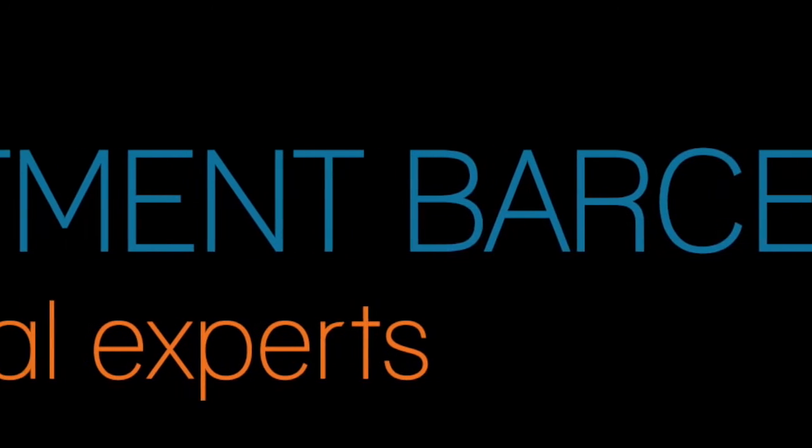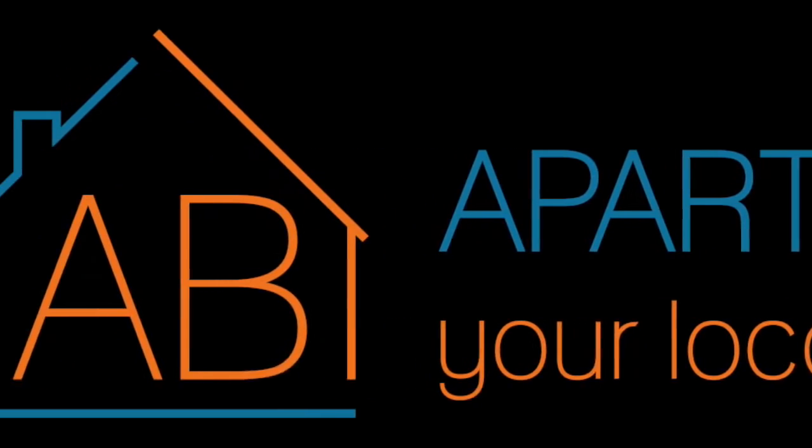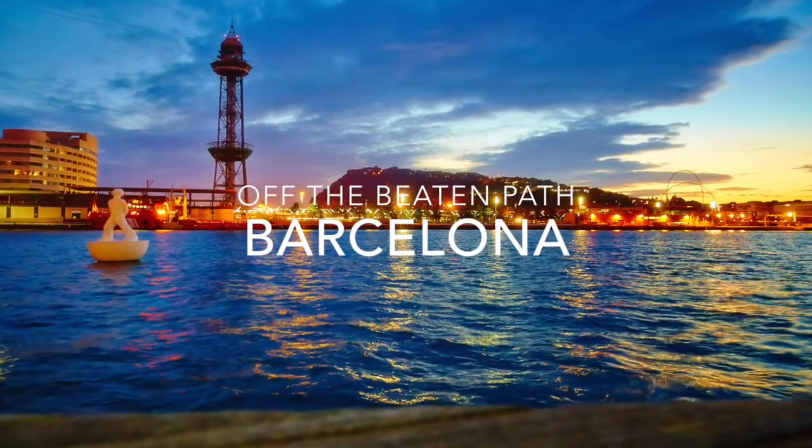Barcelona is known for all of its incredible museums, shopping districts, markets, and squares. However, if you're looking for a different Barcelona — one that is a little more off the beaten path — there's a whole different side of this city just waiting for you to discover.